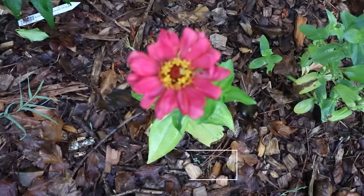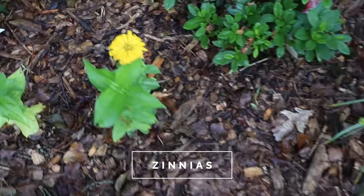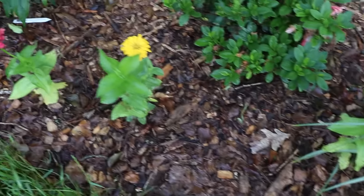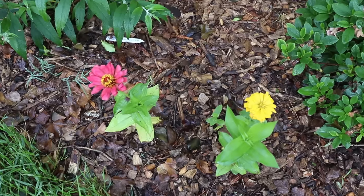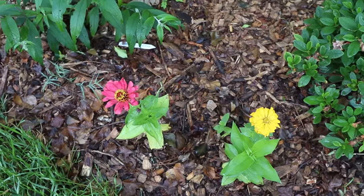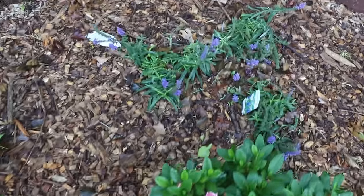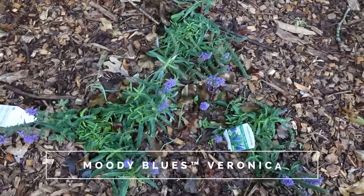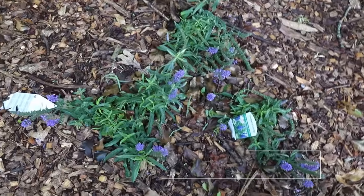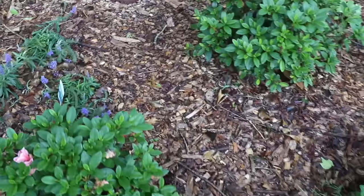These are zinnias right here — there's a pink one, a yellow one, and an orange one. Again, something I did from seed that the butterflies absolutely love. I'll just continue to cut them back occasionally during the summer and they'll fill out. Right here we have veronica, and there's not many better perennials for attracting butterflies to your yard than veronica.